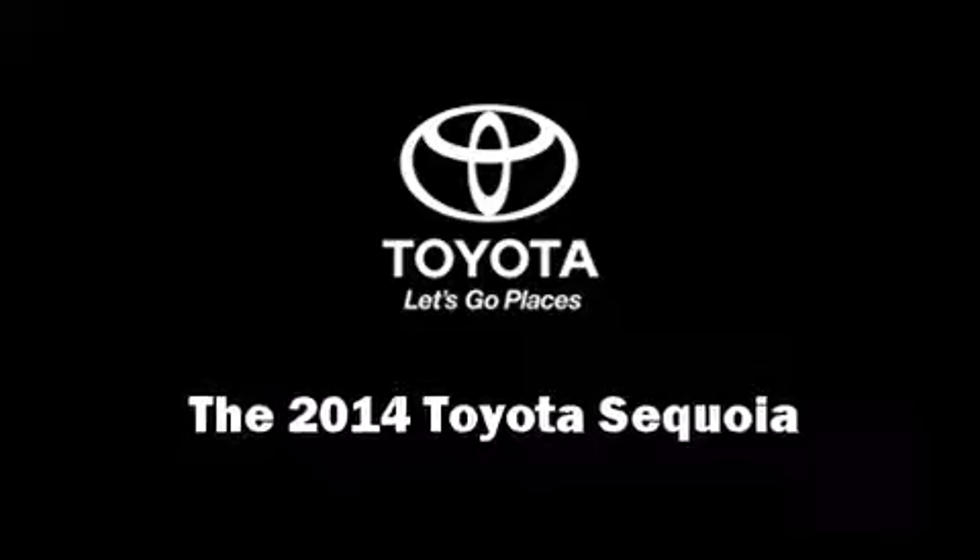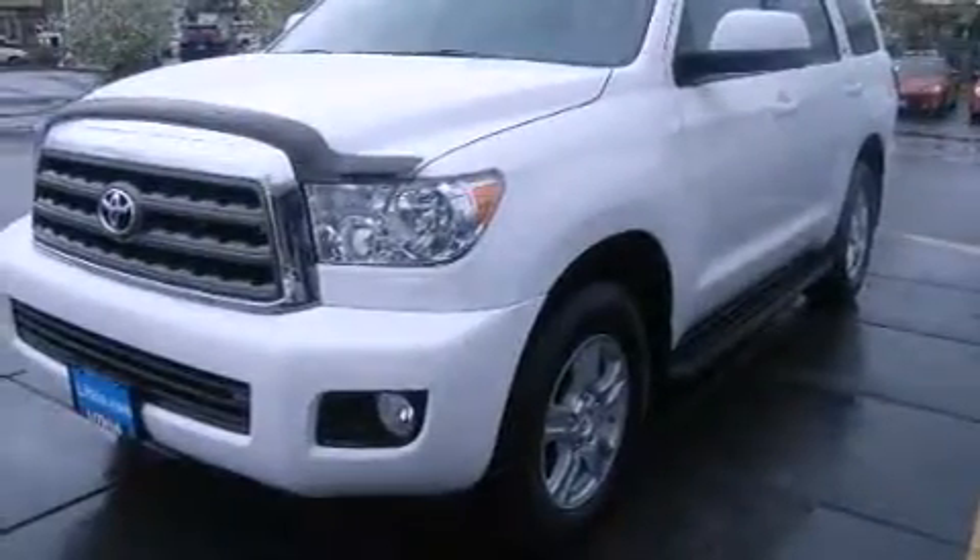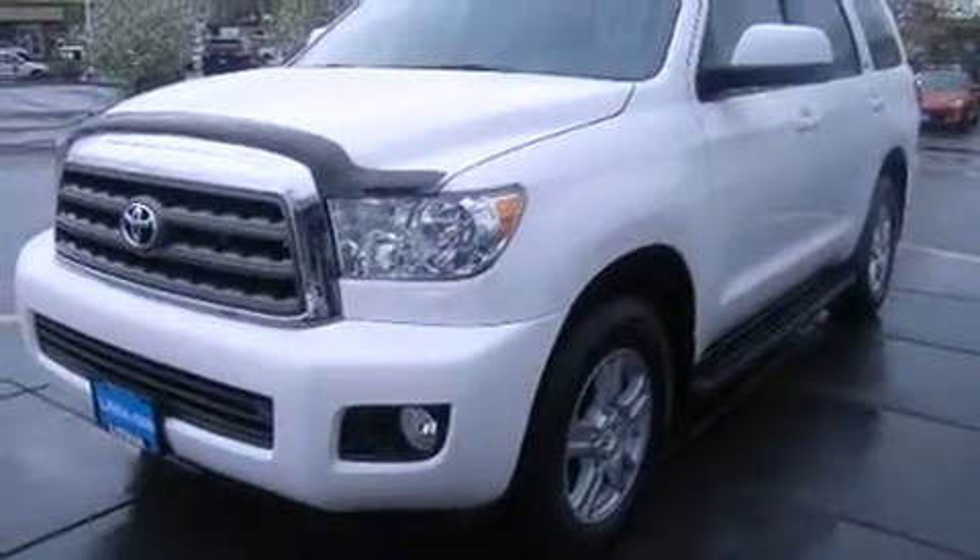The 2014 Toyota Sequoia. It features four-wheel drive capabilities, a durable automatic transmission, and a powerful eight-cylinder engine.